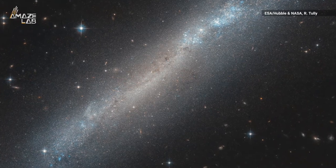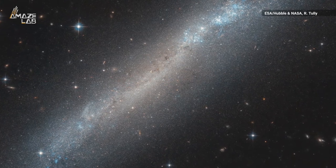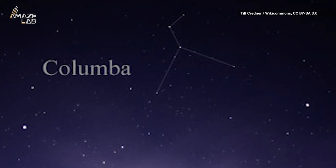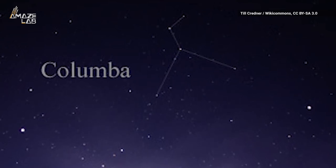The galaxy's actual shape was determined by studying the distribution of stars in the central bulge and outer disc. It's located in the northern hemisphere constellation of Columba, also known as the dove.